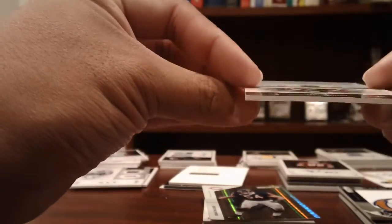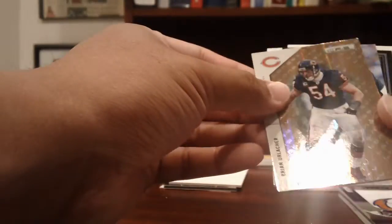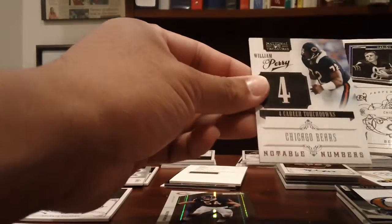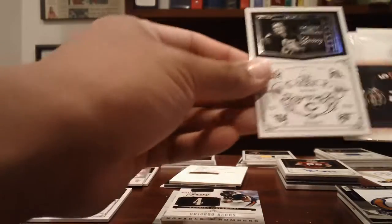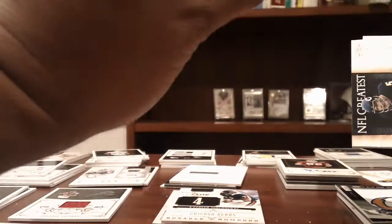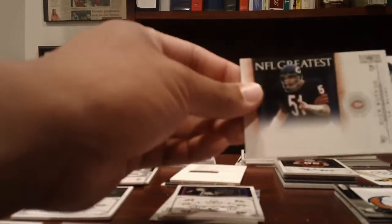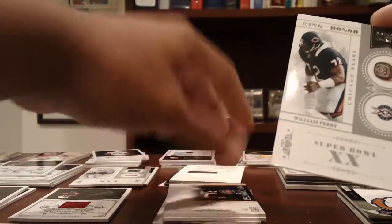Falcons: a jersey of Roddy White numbered to 25. Bears: Brian Urlacher gold to 49, William Perry Notable Numbers to 99, Harlan Hill legend card numbered to 25, Dick Butkus NFL Greatest to 99, and a William Perry Ring of Honor to 99.